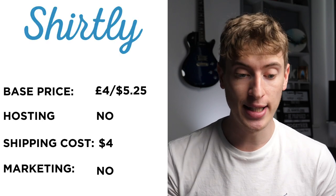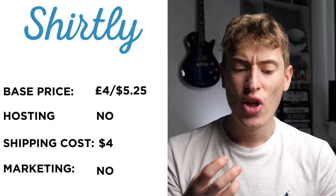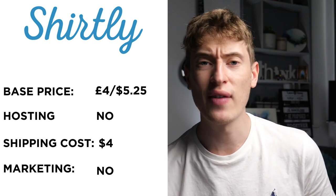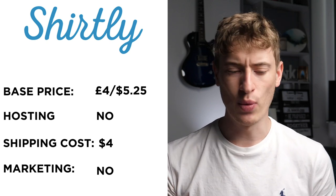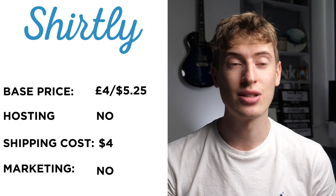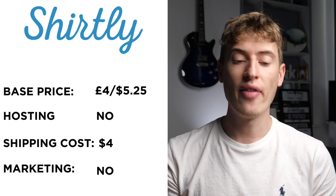The next one is Shirtly. Base price is £4 or $5.25 — the lowest we've seen today. However, when I scrolled to the bottom of the site, the base price was a lot more expensive, like $14, so I'm not quite sure why it says $5.25 and then $14 at the bottom. Hosting: it doesn't look like they host — you'd have to connect it to Shopify or WooCommerce. Shipping is $4, the lowest we've seen in this video. Free marketing: it doesn't look like they do any, so you'll have to do Instagram, Facebook, Pinterest, Twitter — the whole nine yards.